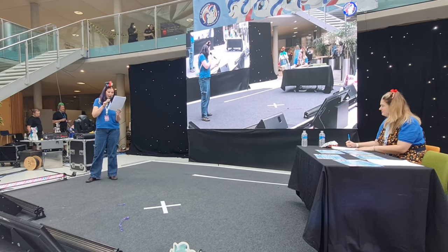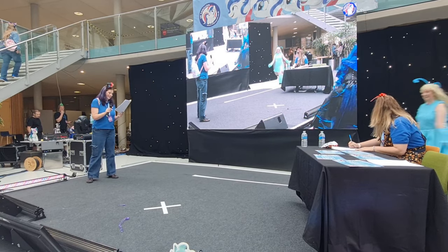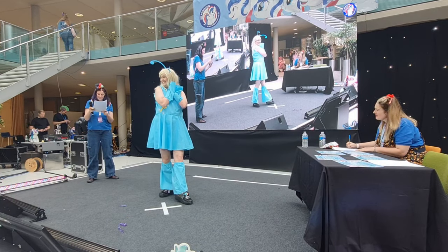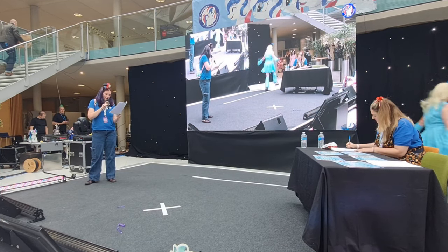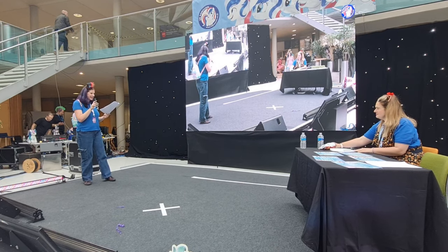Number fourteen: Archer as Sprinkles the Wingless Breezy! Just look at that. Number fifteen: Taddy Sparkles and Pink Kettles!